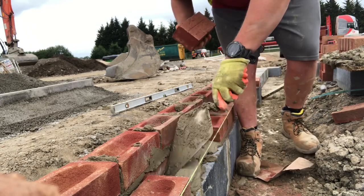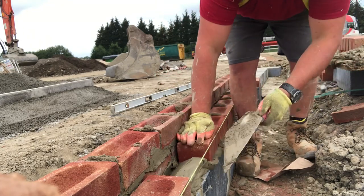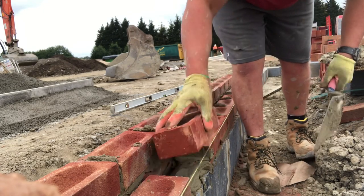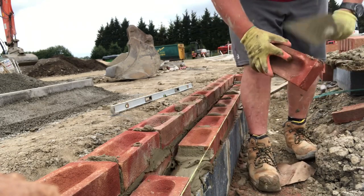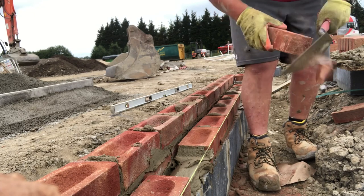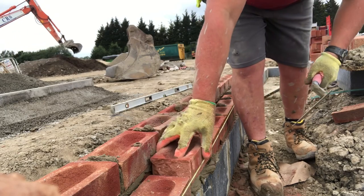All we were able to do was spend about half an hour loading out, because there were only about 300 bricks and 40 odd blocks in it. We still got a full day in, but it was just a bit of a slow one.